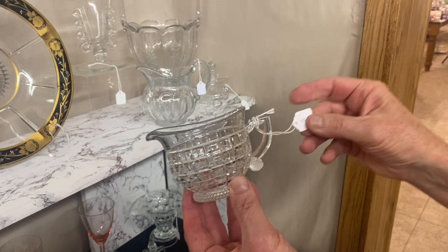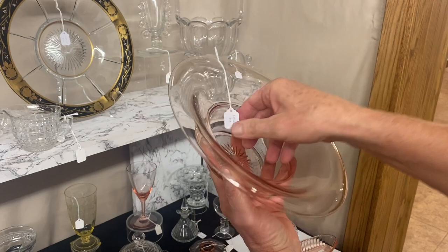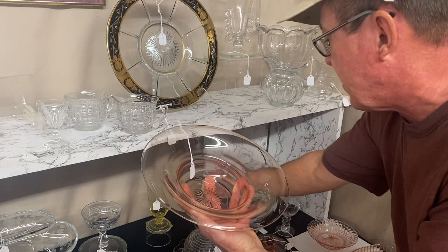Victorian creamer and sugar — no damage, good shape, handle's in real good shape. $25. We have a nice little floral bowl — I think it's called Edna or something. Nice little bowl, no diamond optic, Flamingo, perfectly plain on the inside, marked in the middle and bottom. $18 before the discount.